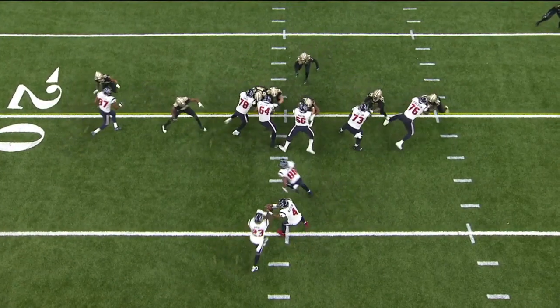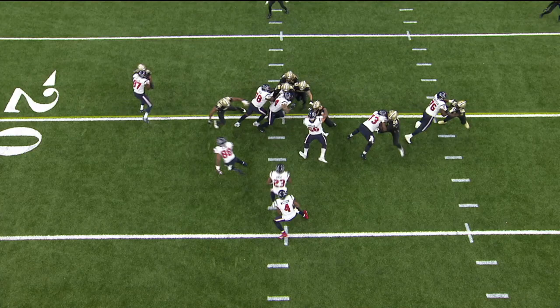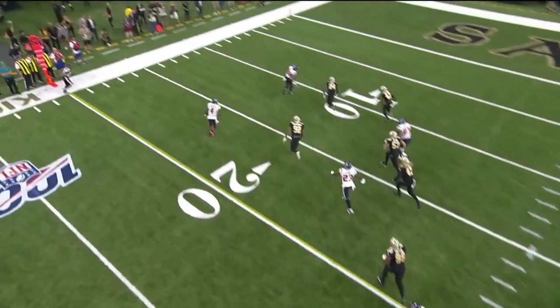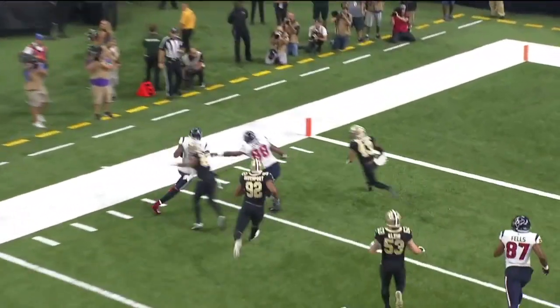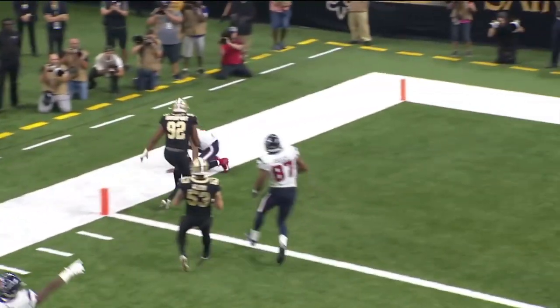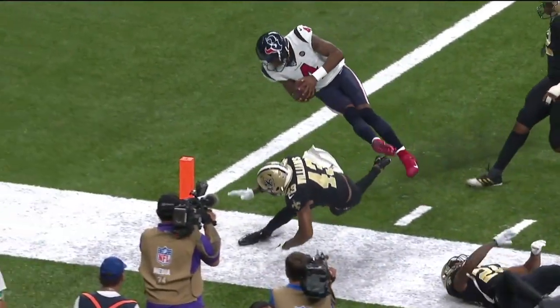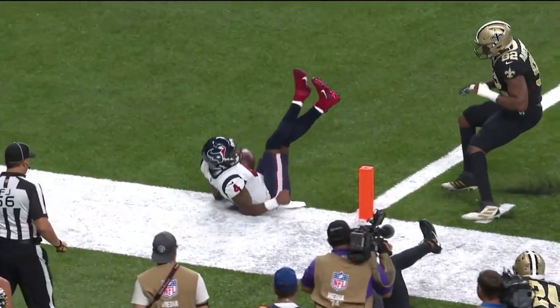Let's pay attention to number 88 right here. Understand this — he's reading the defensive end. When the defensive end goes down, Deshaun Watson goes on the outside. He's got a lead block. Number 88, Jordan Aikens. They call that a bluff. The tight end comes around, he bluffs the defensive end, and he turns into a lead block for the quarterback.